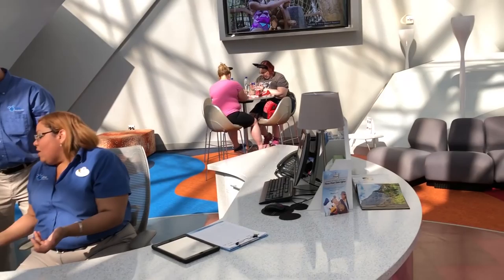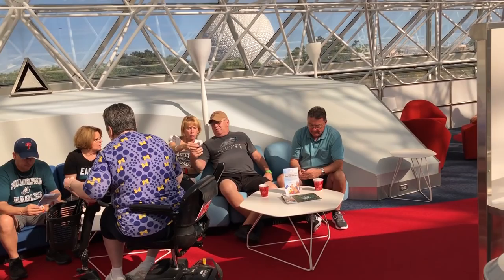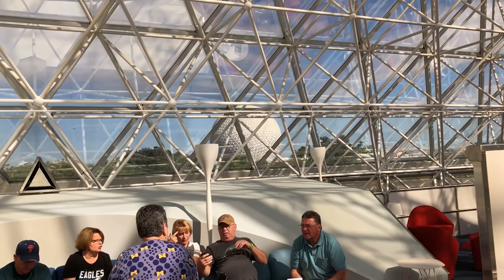When you come up the stairs, you'll be greeted with a really nice desk with cast members to help you out. There's a really big TV showing images from different vacation club resorts, and there's a nice couch lounge area. But the really cool thing — look at that view of Spaceship Earth! It doesn't get much better than that. Seriously, this is the best view in Epcot. Imagine watching Illuminations from here — it would be really cool.